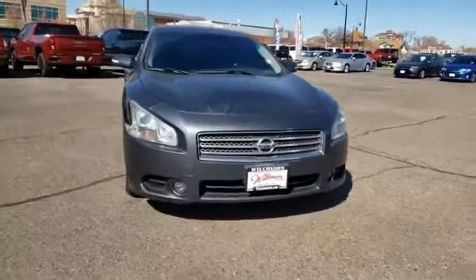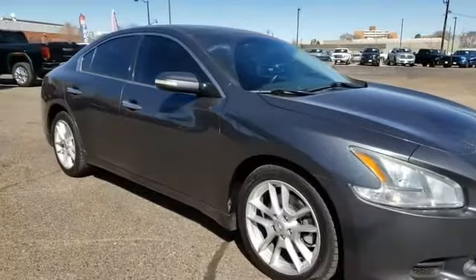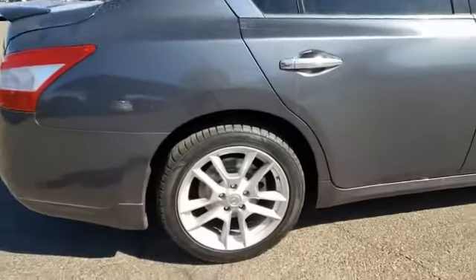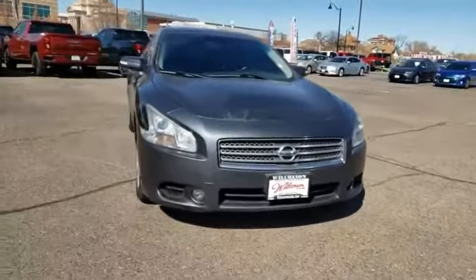Take a ride in the 2009 Maxima. Maxima offers elegance with an edge. The spacious interior provides refined comfort for up to five passengers. Advanced technologies such as Nissan Intelligent Key and Push Button Ignition offer convenience and control.